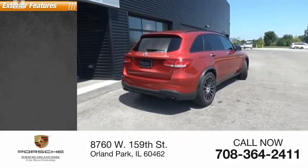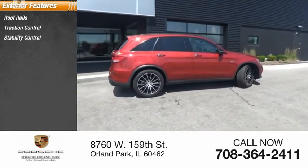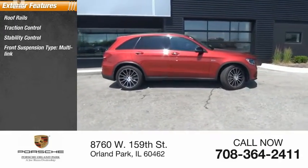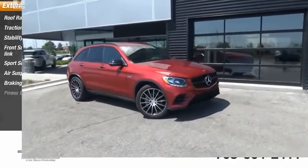Here are some of this vehicle's great options: roof rails, traction control, stability control, front suspension type multi-link, sports suspension, air suspension, braking assist, power brakes.